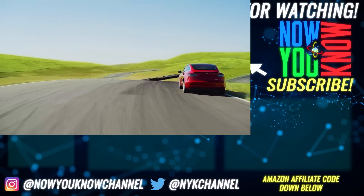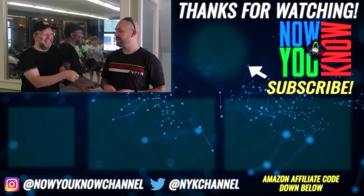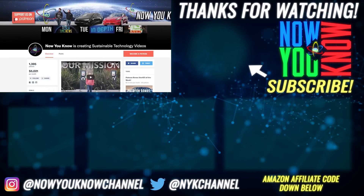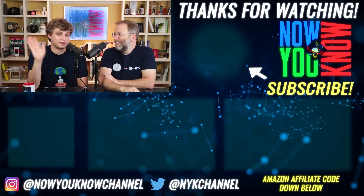Now you know where we stand. Thanks so much for watching Now You Know. We work hard to bring you videos about things we think you'll find useful, but we need to know from you what you want to see. So leave your comments below. Also, don't forget to go over to our Patreon page, where for as little as a buck a month, you can watch our Patreon bonus story every week on Tesla Time News. Thanks again. We'll see you soon.